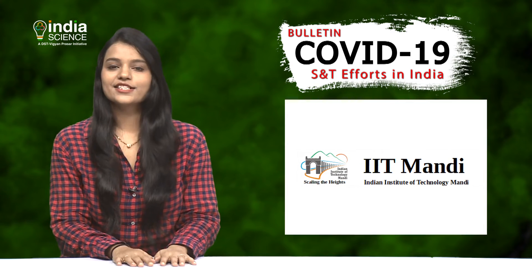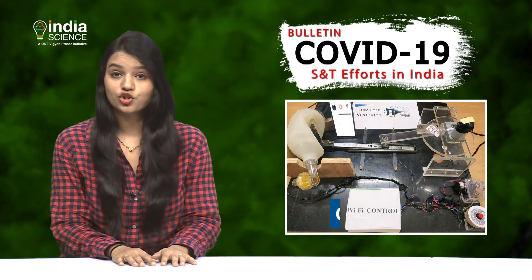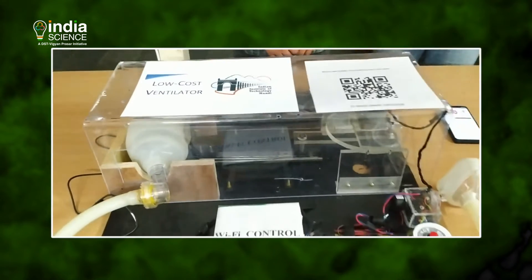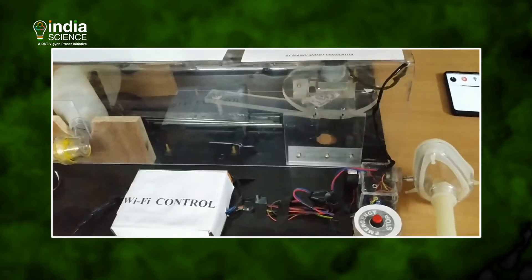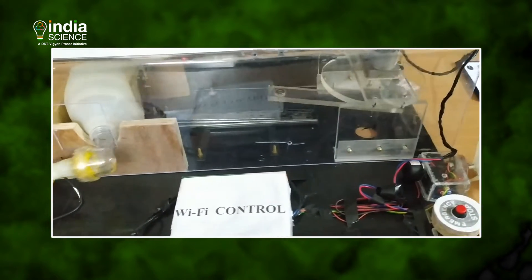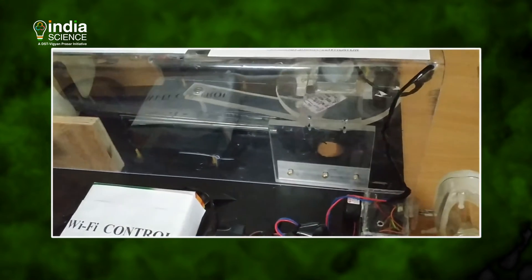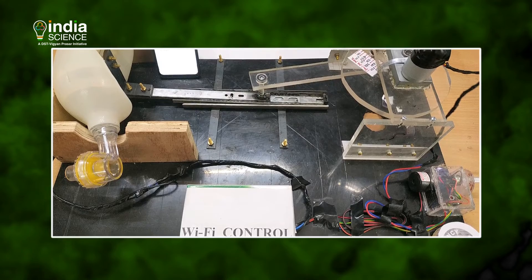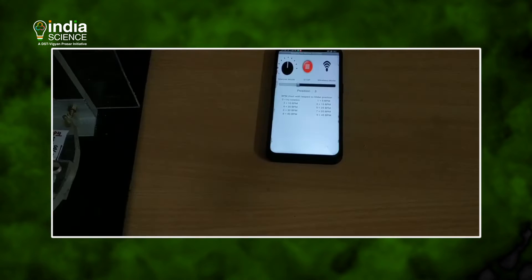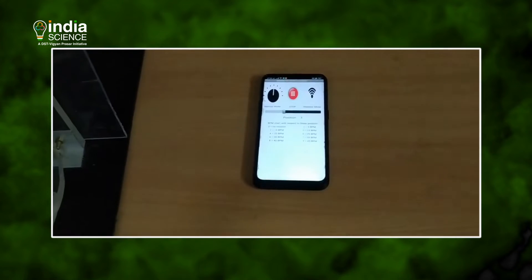The Indian Institute of Technology, IIT Mandi, scientists have developed a smart ventilator which costs only 4,000 rupees. The developed prototype is a mechanized artificial manual breathing unit bag with options to control breath rate and volume of air going into the patient's lungs. The design prototype uses a slider-crank mechanism to pump air and is easy to manufacture, assemble, and operate. This product, developed in consultation with the medical team, can also be controlled by a mobile application over WiFi.